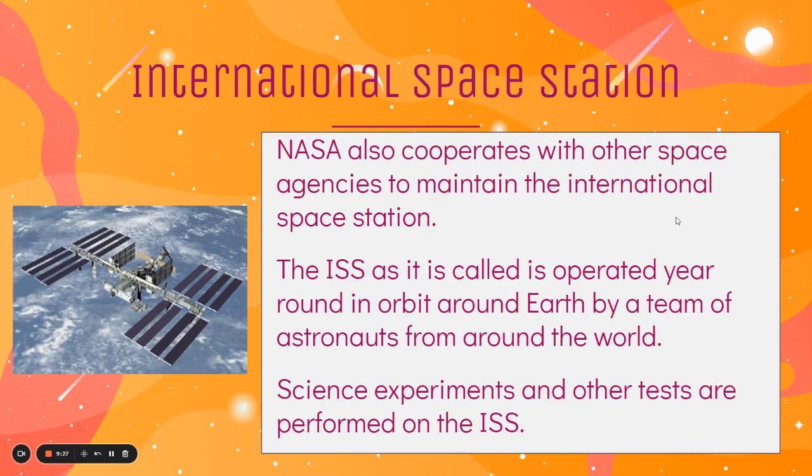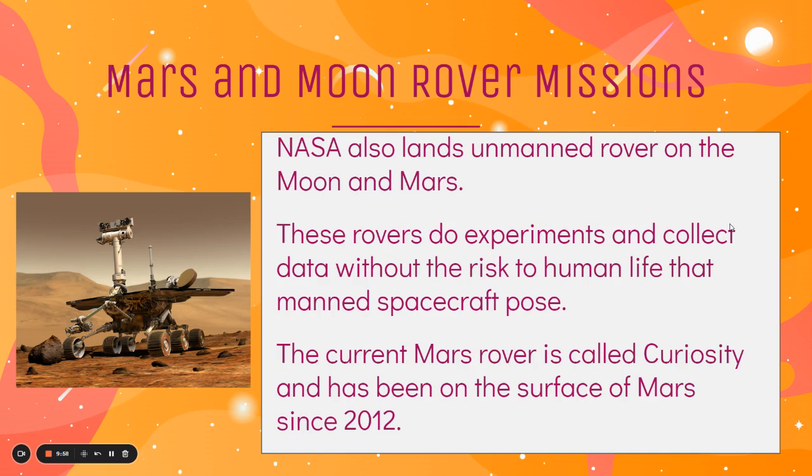NASA also cooperates with other space agencies to maintain the International Space Station. The ISS is operated year-round and is in orbit around the Earth by a team of astronauts from around the world, where science experiments and other tests are performed. Eventually, the current ISS will fall out of orbit and we'll have to launch and build a new one to continue the science being done there. NASA also lands unmanned rovers on the moon and Mars. These rovers do experiments and collect data without the risk to human life that manned spacecraft pose, and we've really moved away from manned launches, especially after some of the accidents that happened in the 70s and 80s.